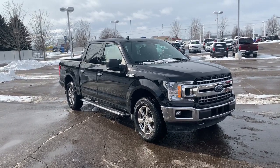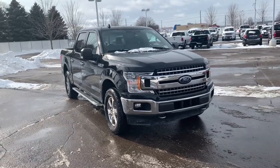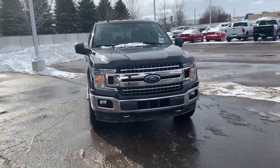Get acquainted with the 2020 Ford F-150. This vehicle is an outstanding buy with fewer than 20,000 miles on the odometer.